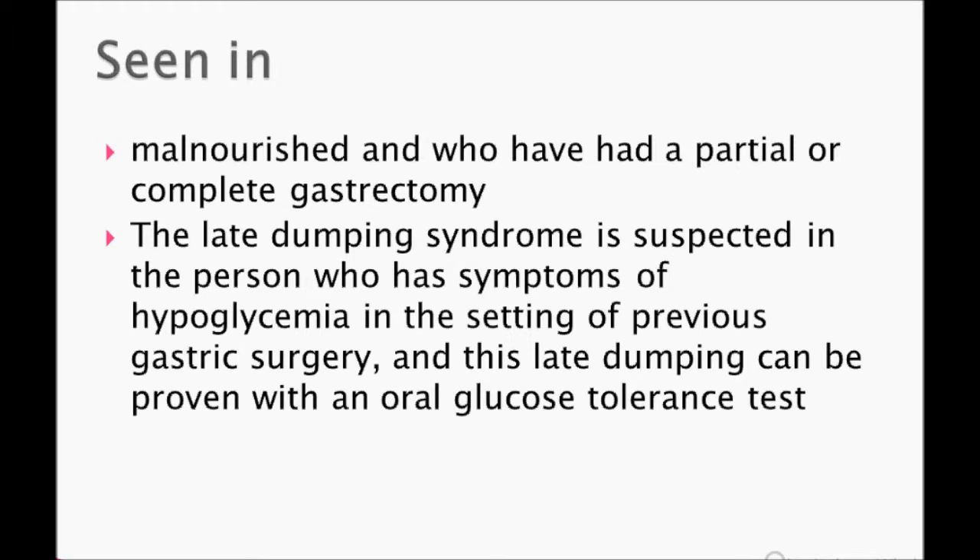Dumping syndrome is seen in malnourished individuals who have had a partial or complete gastrectomy. It is suspected in a person who has symptoms of hypoglycemia, and late dumping syndrome is proven with an oral glucose tolerance test.